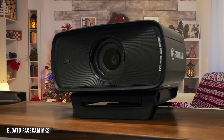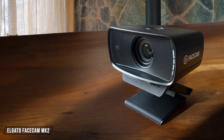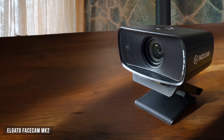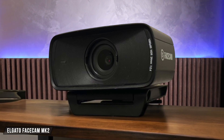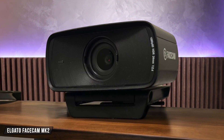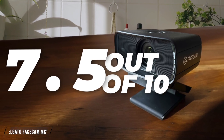Next up, the Elgato Facecam MK2 offers uncompressed 1080p video at 60fps, which is fantastic for streaming. The image quality is sharp, but the colors can appear a bit washed out, and there's no built-in microphone. It scores a 7.5 out of 10 for its crisp video and decent performance in low light, though it lacks some of the bells and whistles of its competitors.